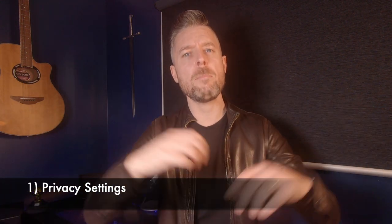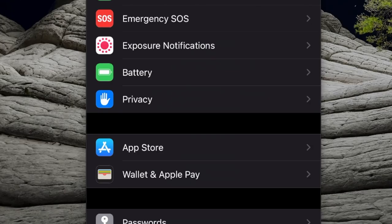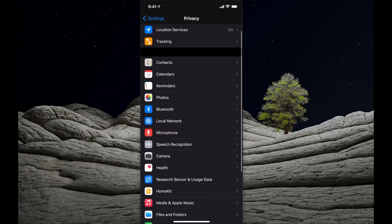You want your iPhone to be private. You don't want people snooping, and more importantly, you don't want apps snooping on your activity. There is a setting on your iPhone where we can control the privacy settings across applications and services. It's very important to look through this. Within the settings area, navigate to Privacy, and you'll see a number of apps and services that you can allow or disallow access to.